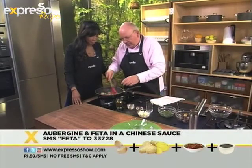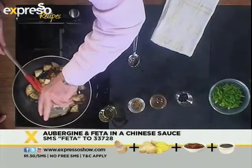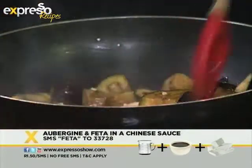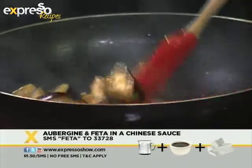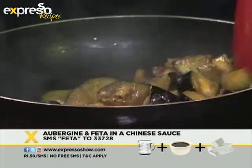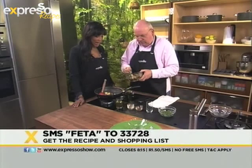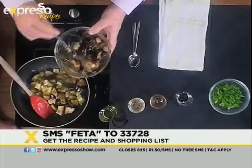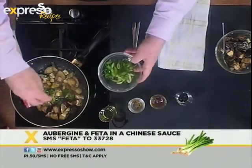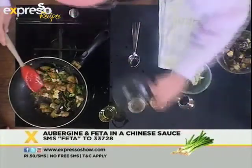Then we'll add nice thick soy sauce to it. And of course, the feta — I'm using the local feta there. That's about it; just let this cook a little more, gently. If you'd like the recipe for this delicious dish — and Meat Free Monday is what we're celebrating today — you can SMS the word 'feta' to 33728 and we'll send it directly to your mobile phone. Then we'll finish with spring onion on top for a nice oniony bite, and if you want more kick, add some sliced chili.